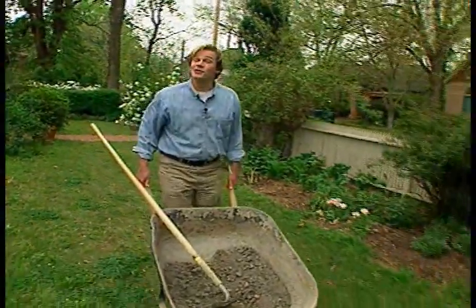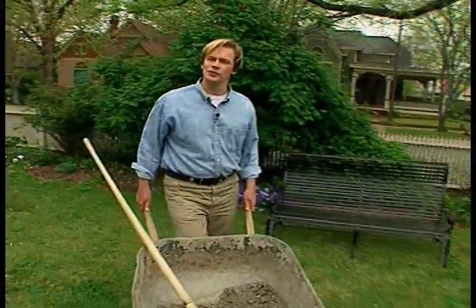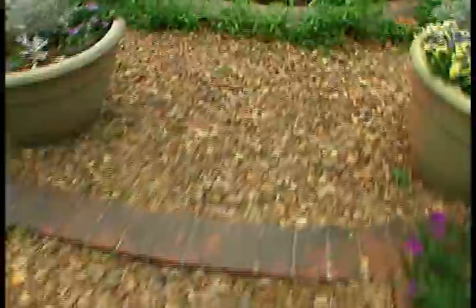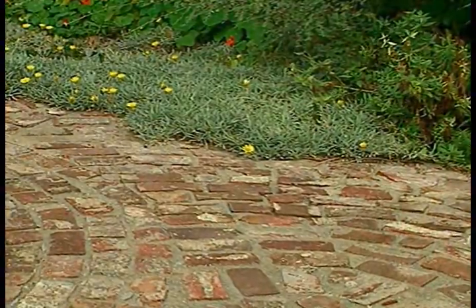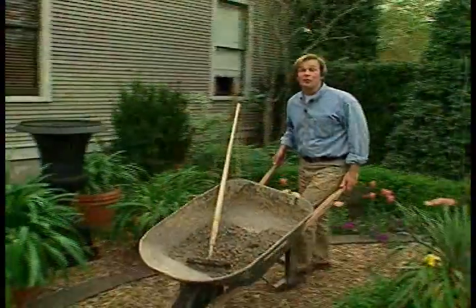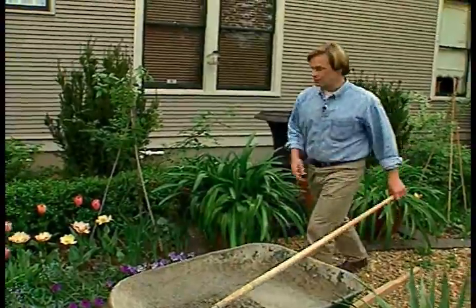Over the years, as my garden has continued to evolve, I've made a concerted effort to look for ways to reduce the amount of lawn I have to care for. I've done this by creating different types of garden paths using a variety of materials, such as this gravel, or brick, or even just fieldstone, or mulch. I'd have to admit that one of the most compelling reasons to reduce lawn is it gives me more opportunities to create beautiful flowerbeds like this one.